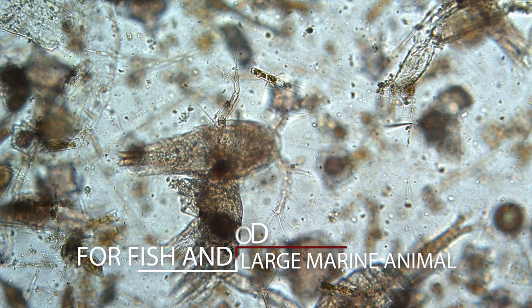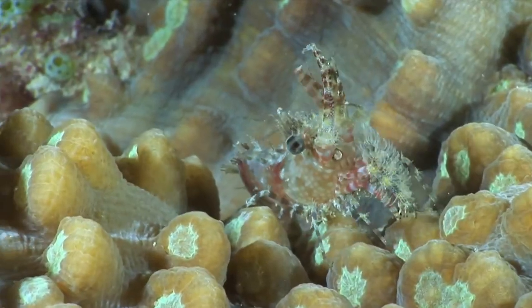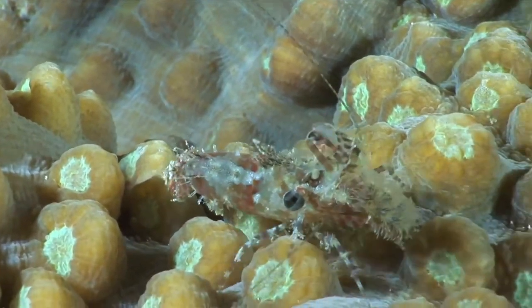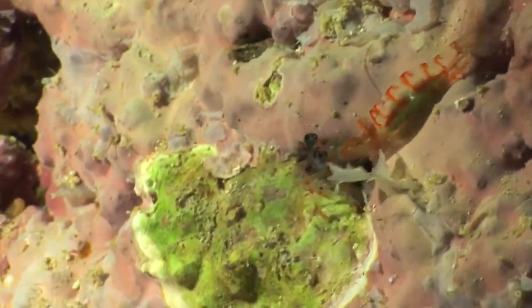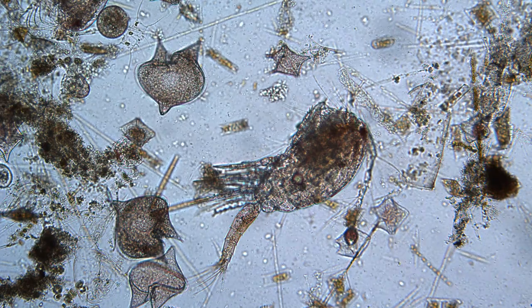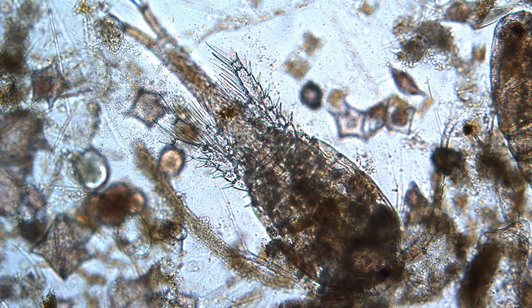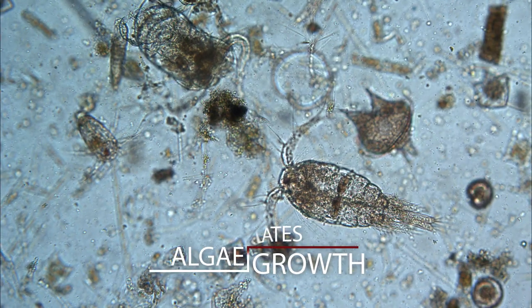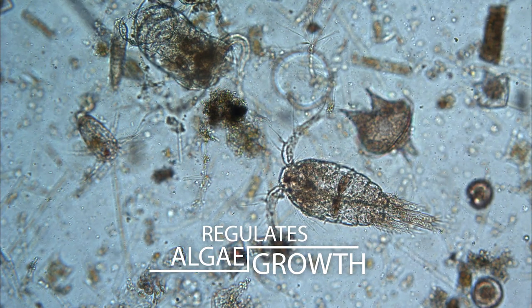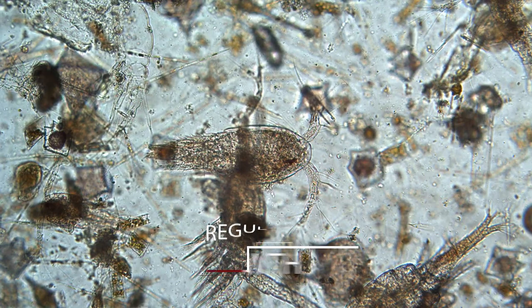Zooplankton are food for larger plankton, fish, and even whales. The decline of these zooplankton would cause a severe imbalance in the ocean's food chain. These silent aquatic creatures protect the ocean in their own small but important way. They regulate the population of phytoplankton, preventing toxins from spreading and harming marine life.